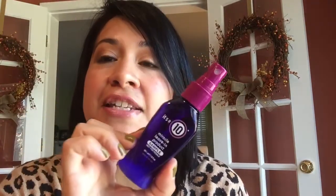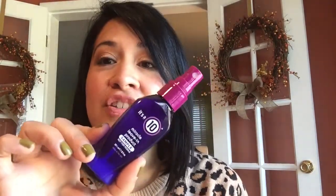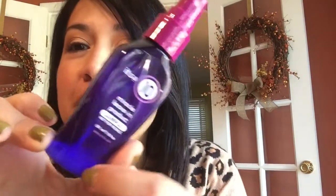Next up is this It's a 10 sample — the Miracle Leave-In product. I did not use this myself; my kids actually used it. It's a little too heavy for my hair, but my kids have really coarse, curly hair so they love it. There's just a little bit left, which I can't really get out anymore, so thanks to them, that is done. I also finished up this Pacifica Malibu Lemon Blossom fragrance roll-on, which I did like.